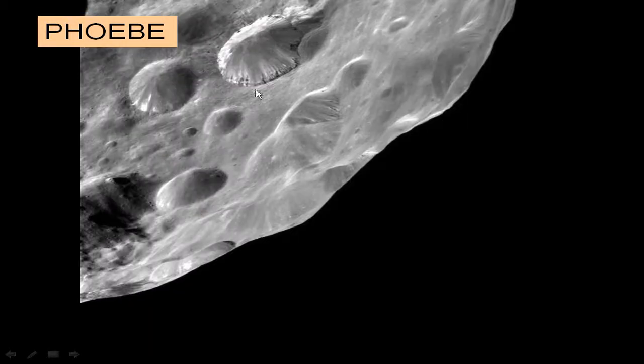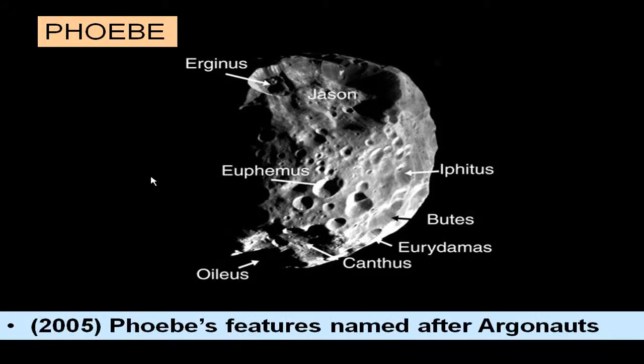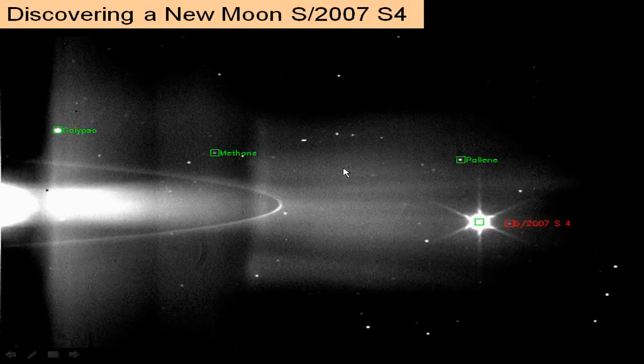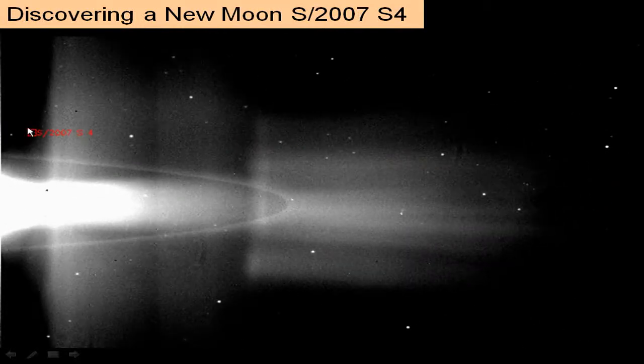Here's a closer look at Phoebe showing impact and ejecta on its craters. In 2005, those craters were named after Jason and the Argonauts. New moons are being discovered all the time, especially around Saturn — the number has doubled in just the last couple of years. Here's one tiny dot, S2007 S4, so new it doesn't even have a name yet, just seen as a little dot in time-lapse pictures going around Saturn.